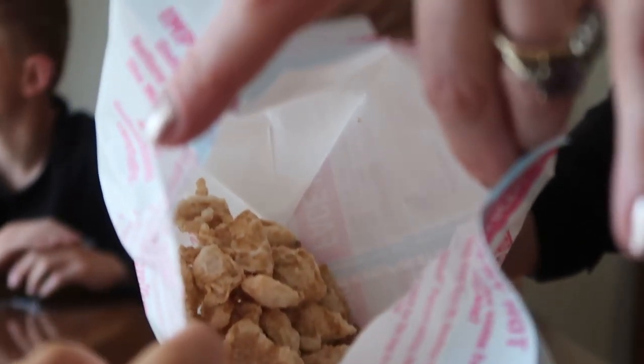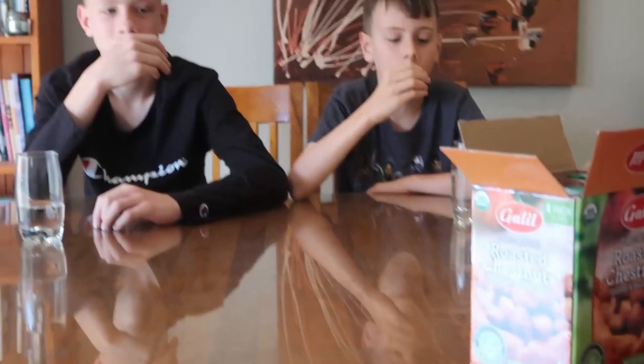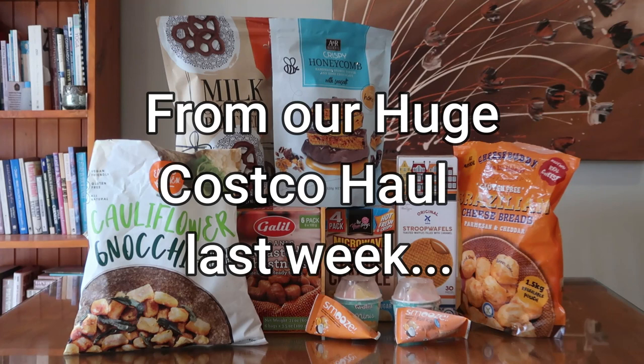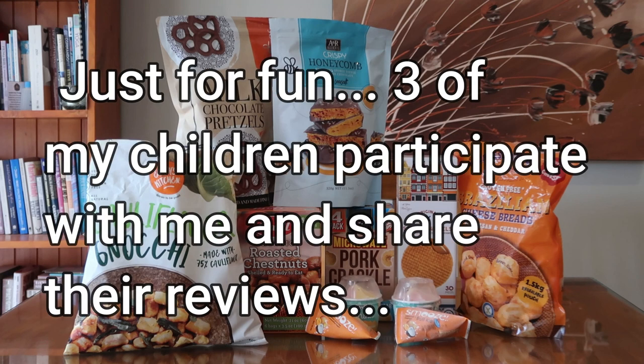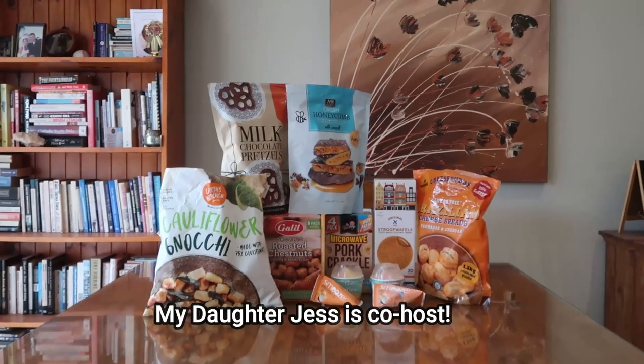Okay, try one. Oh, it looks very interesting in there. Look at the box comparison. That's pretty good. Welcome to the taste test.